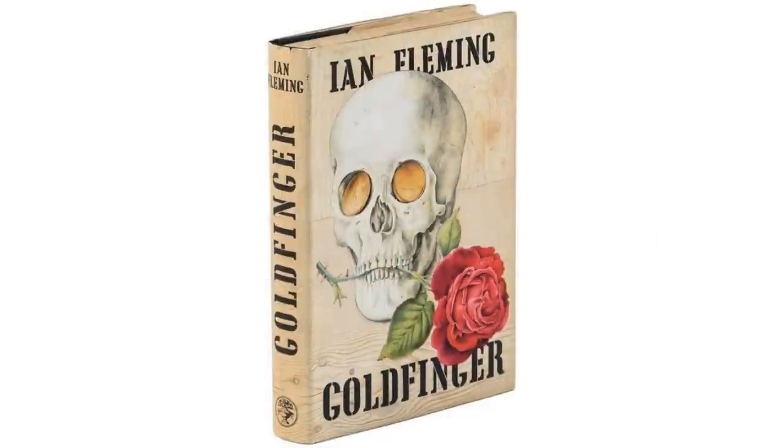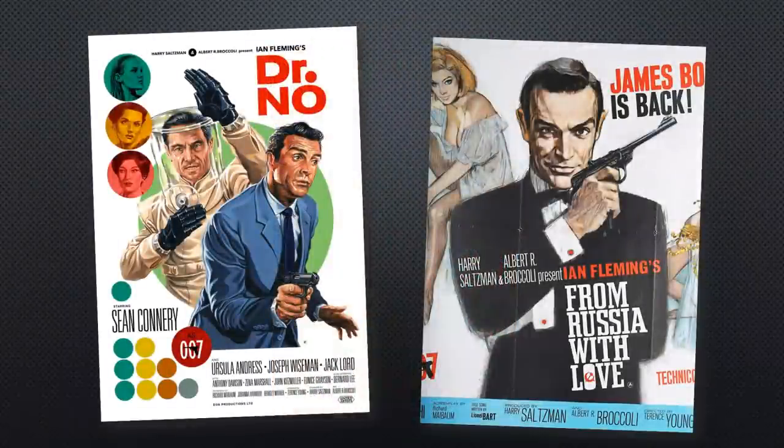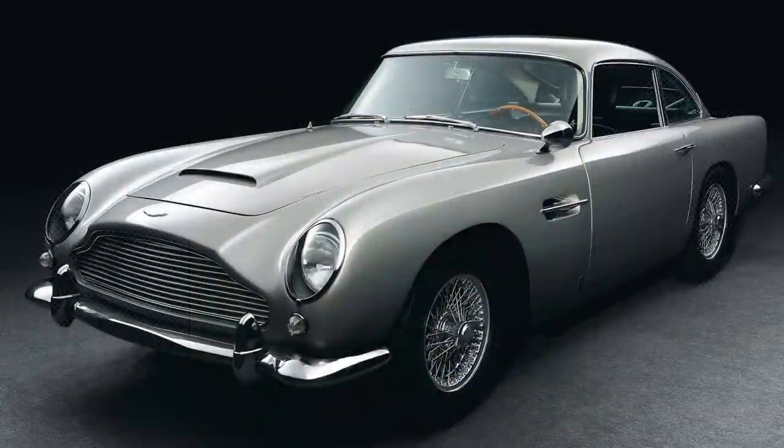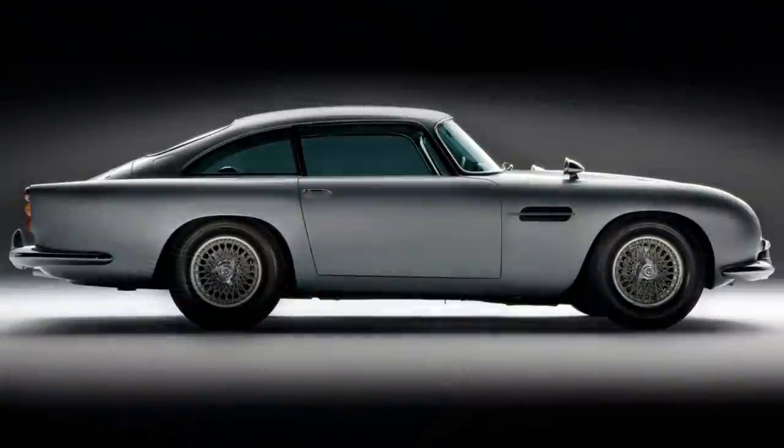Ian Fleming released the James Bond novel Goldfinger in 1959, and after the success of the first two Bond films it was interesting turning it into a film. In the Goldfinger book, James Bond drove an Aston Martin DB Mark III, but the film's special effects designer John Stears wanted something more modern, specifically the new Aston Martin DB5. Aston agreed, supplying a prototype built on a DB4 chassis, so the car in Goldfinger is actually a DB4.